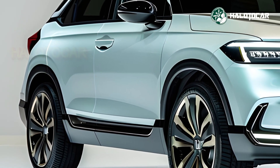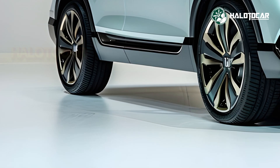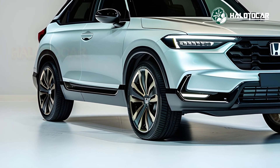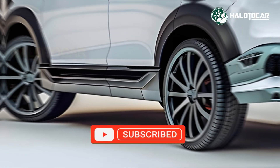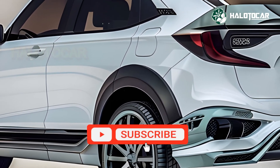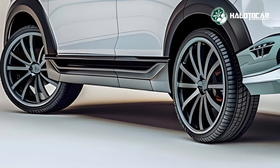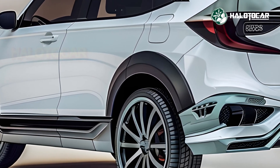High-tech Features. The 2025 HR-V has many tech elements that make driving easier and more pleasurable. Smartphone communication is ensured via a big touchscreen infotainment system with Apple CarPlay and Android Auto. You can entertain yourself on the fly with Bluetooth, USB connections, and a great audio system. Keyless entry, push-button start, and a hands-free power tailgate make the HR-V very convenient.